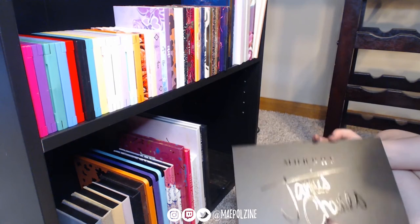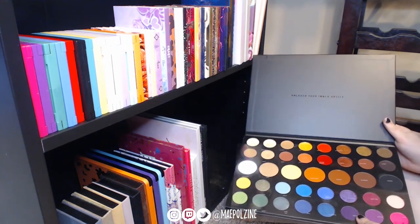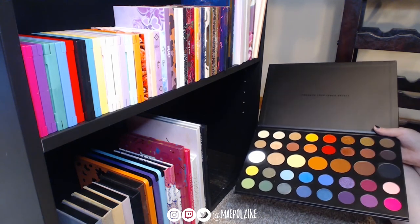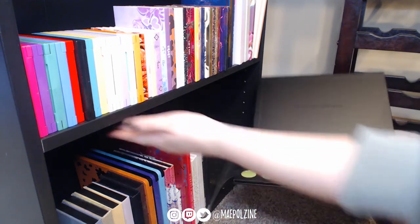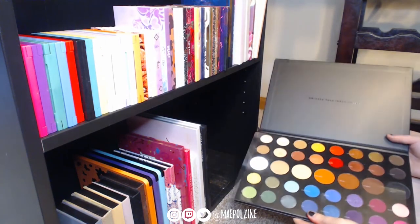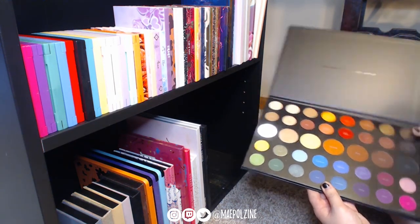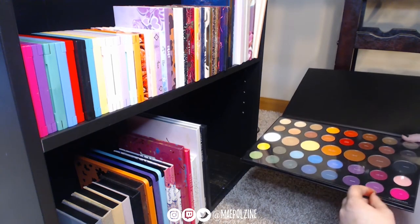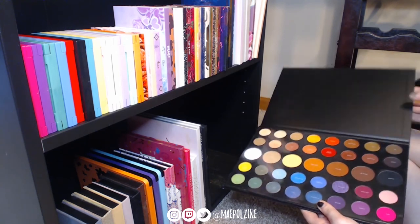The palette I decluttered, regretted, and had my sister re-get me is the James Charles palette from Morphe. I really like this palette. I wasn't sure what I thought about James at first so I got rid of it, but then I switched shelving and moved this shelf higher — and this palette fits in perfectly. It's a great color palette with a good formula. It's great to use for creative looks and also good if you want neutrals or need one palette to travel with.